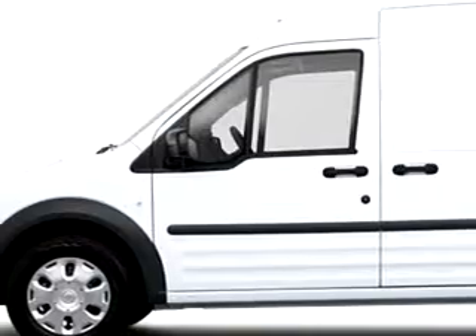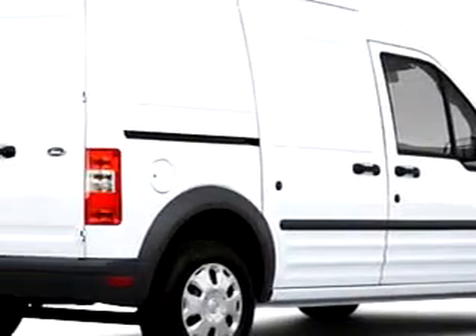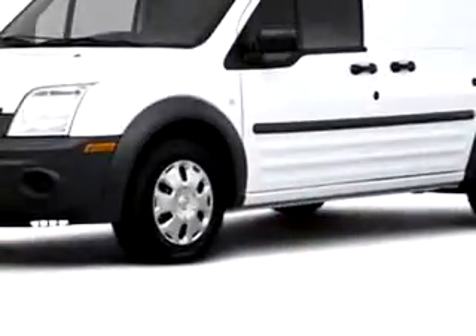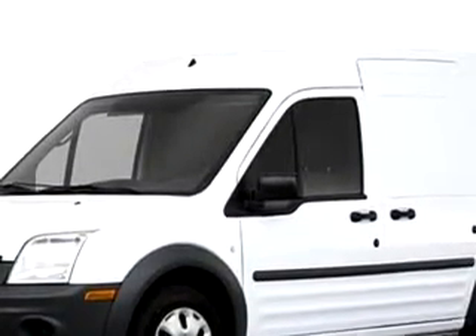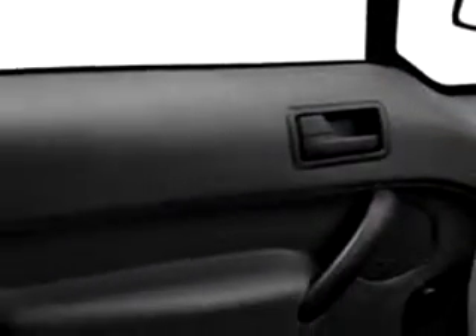Gator Ford Lincoln Mercury knows you want more than just a car. You have a purpose for your vehicle. Check out this 2010 Ford Transit Connect Cargo Van, equipped with a four-cylinder engine, with only 43 miles.